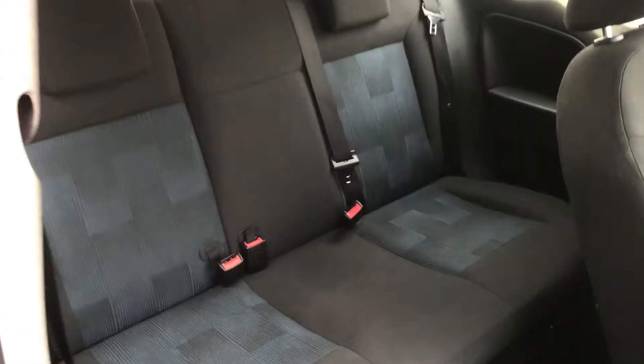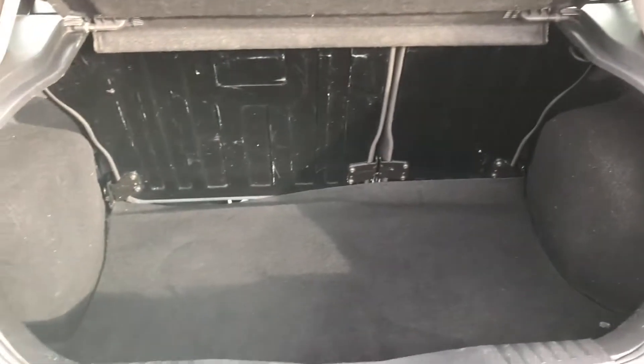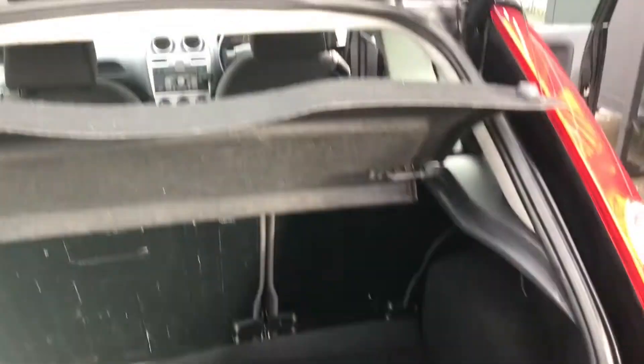Rear of the car, all looking very well. Electric boot release which works perfect. Boot area nice and clean and parcel shelf is present.